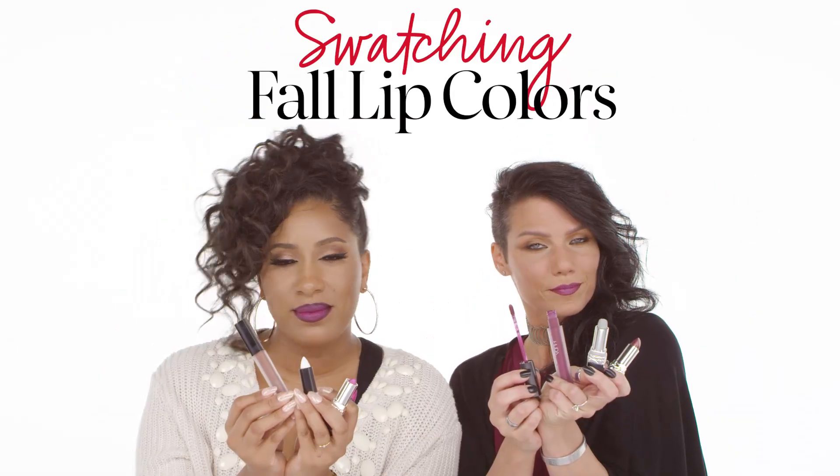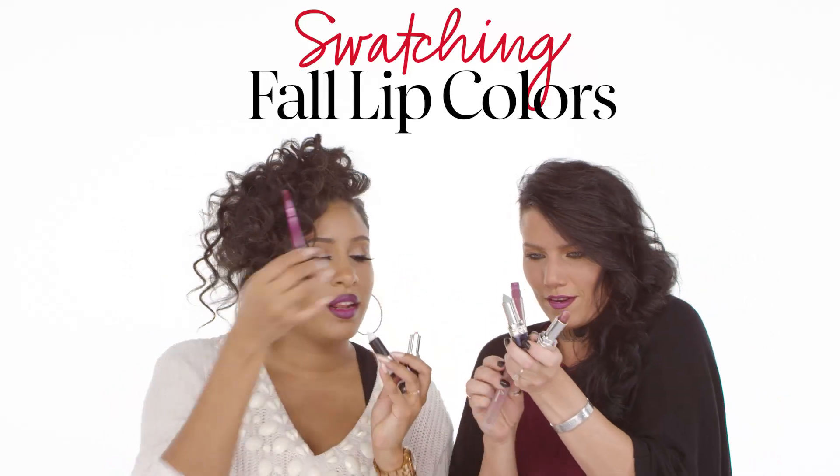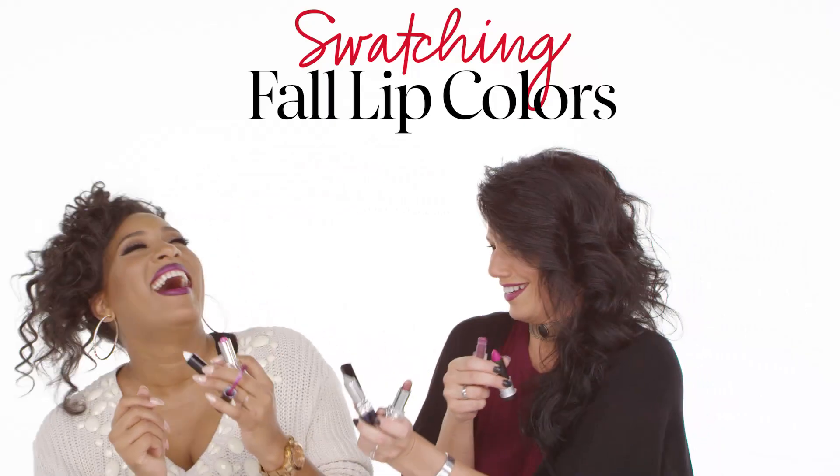Hey guys, it's Mayesha from Sephora Pro and Amy from Sephora Pro. We are here to talk about one of our favorite things, which is lipstick. There's a bunch of new stuff out right now, and we're transitioning to fall. We can wear sweaters, and with sweaters comes more lipstick. As we layer our clothes, we layer our lips.